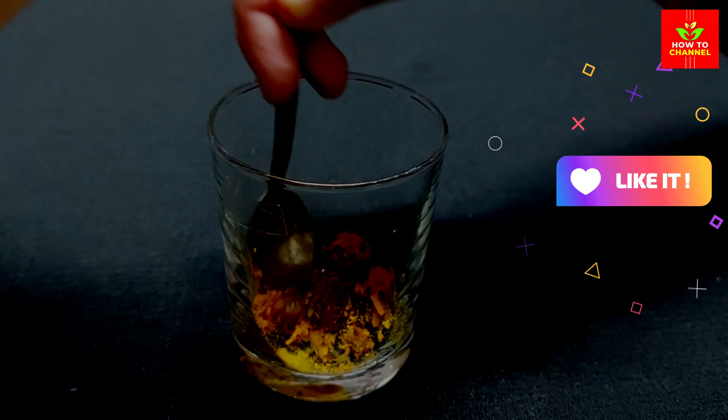Turmeric contains a compound called curcumin, which has potent anti-inflammatory and antioxidant properties. Inflammation can contribute to various eye conditions such as dry eyes and uveitis.